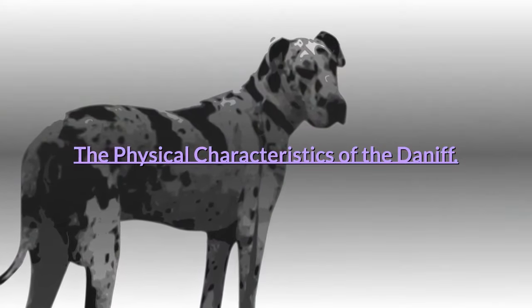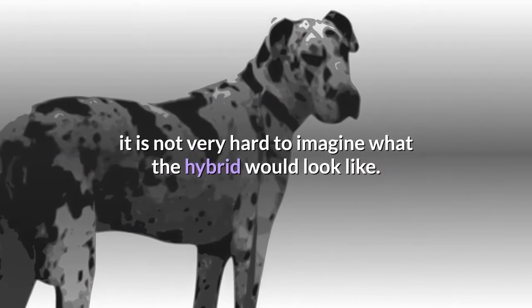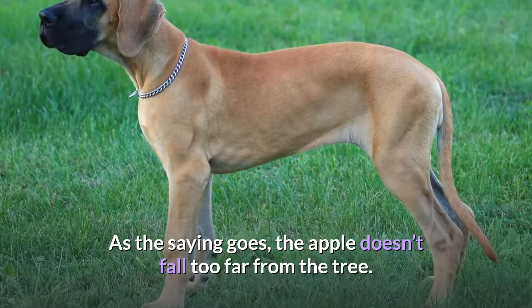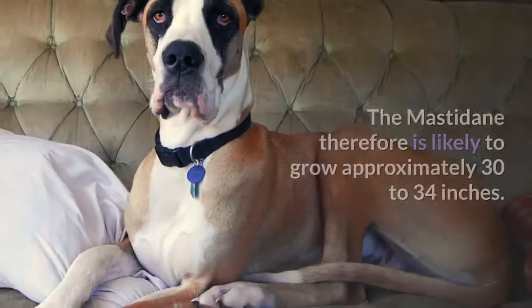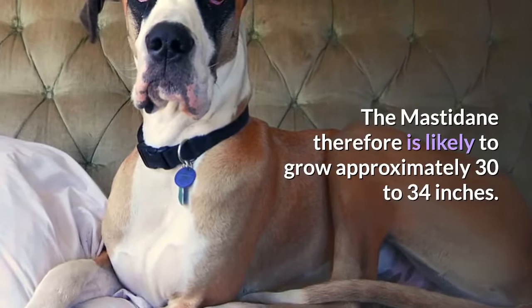The Physical Characteristics of the Daniff. When you look at the two parent breeds, it is not very hard to imagine what the hybrid would look like. As the saying goes, the apple doesn't fall too far from the tree. In terms of size, the Mastiff and the Great Dane can grow up to 30 inches. The Mastodane is therefore likely to grow approximately 30 to 34 inches.